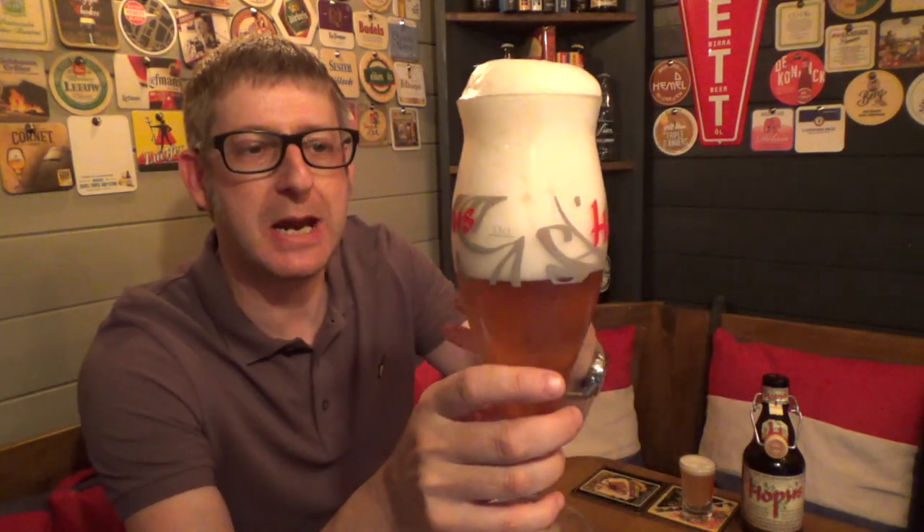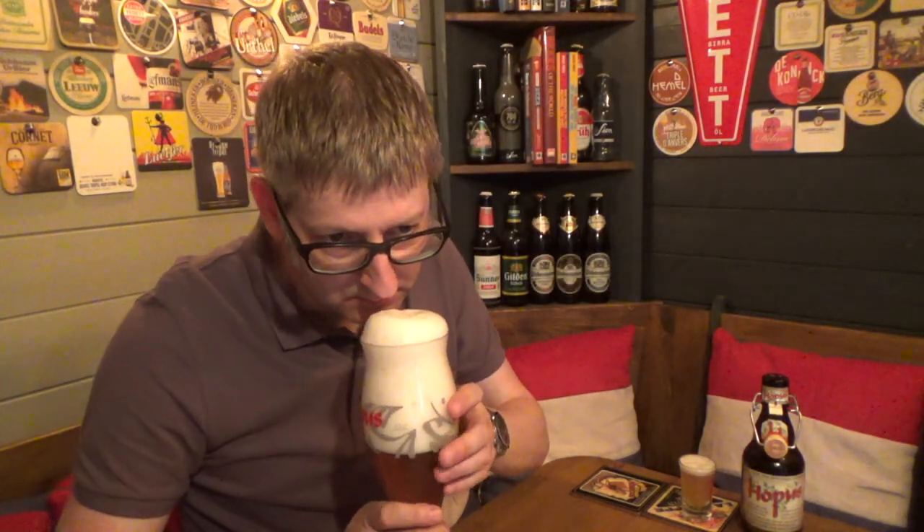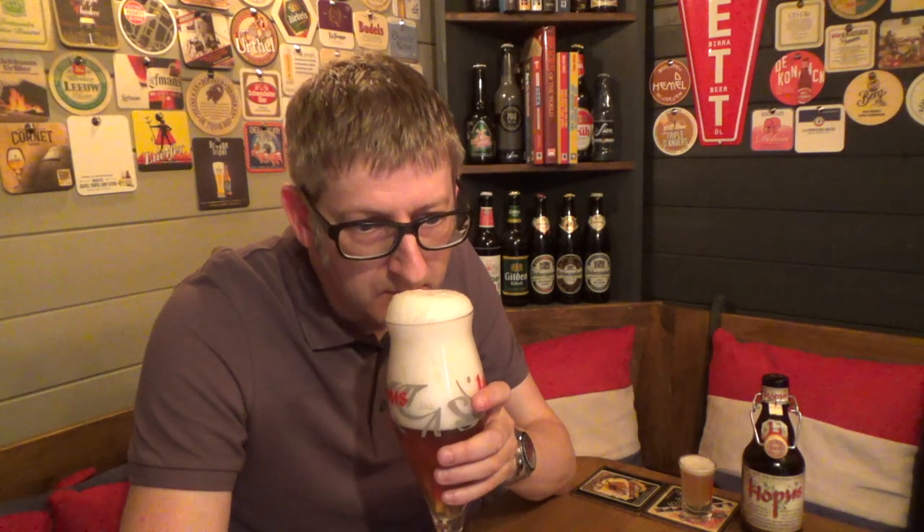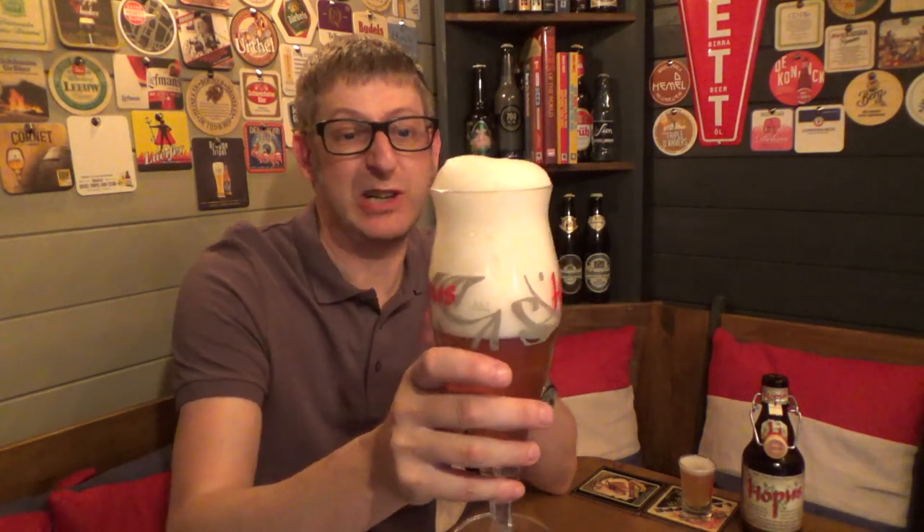We'll get the aroma of the beer as it is. It's really, really floral. You're getting that yeasty tingle on your nose. It's really, really nice floral. Citrus fruits. I'm getting a little bit of pepperiness there. But all in all, it's really, really nice smelling.